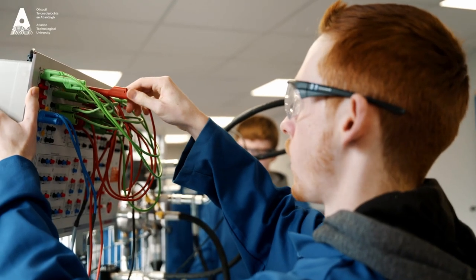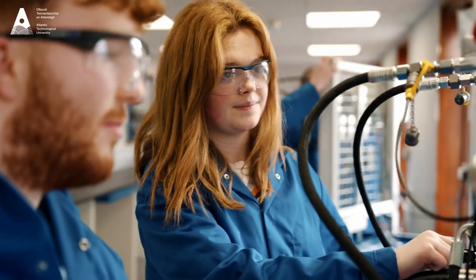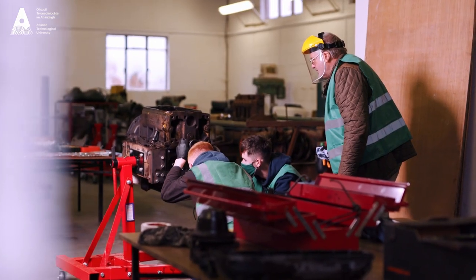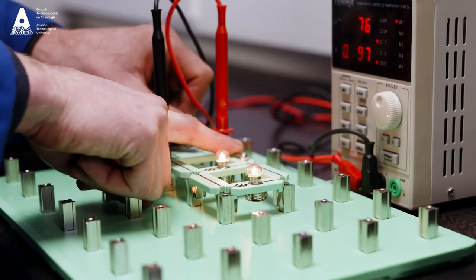For my Work Placement, I went to McHale Engineering Ballinrobe. They gave us a great introduction into the factory, and we got to spend two weeks in each different section — some maintenance, research and development, and some assembly work as well.